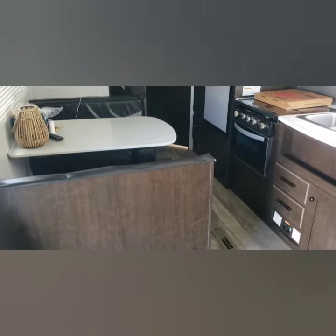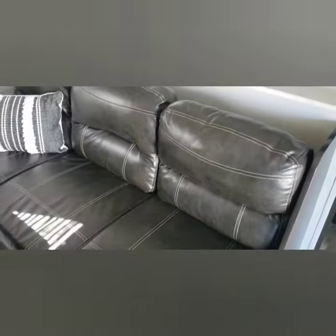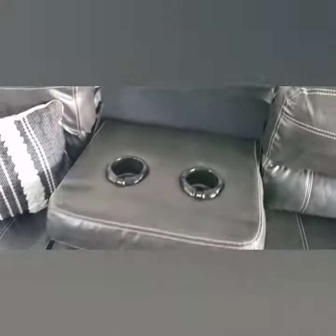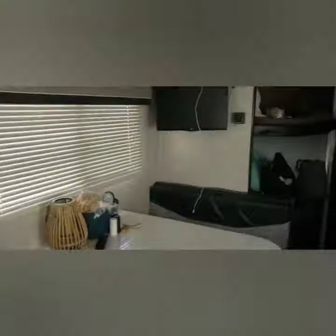We have our table dinette that does fold down into a bed. Here is our couch, which has nice little cup holders when you're kicking back and watching the TV, which is over here on the wall.